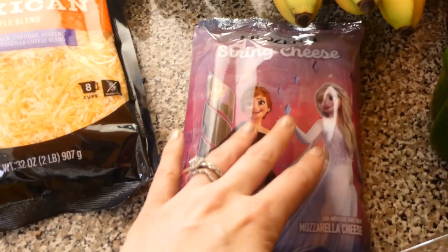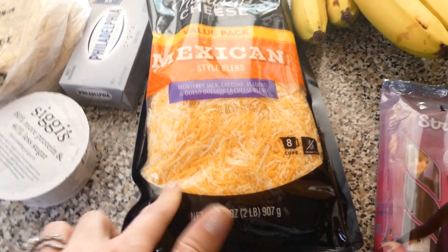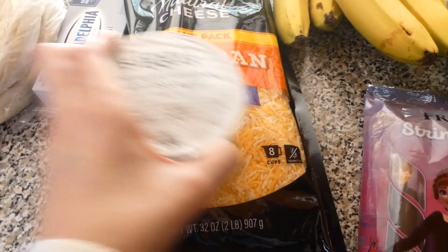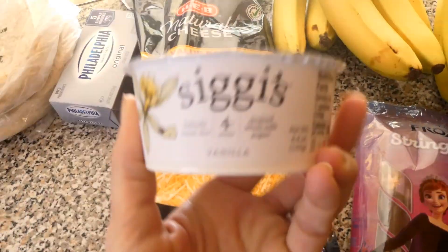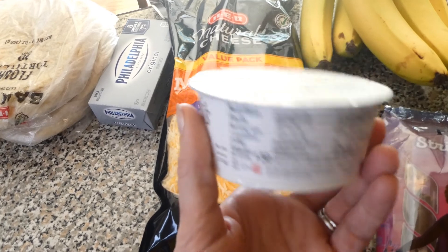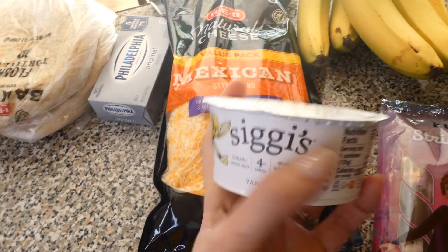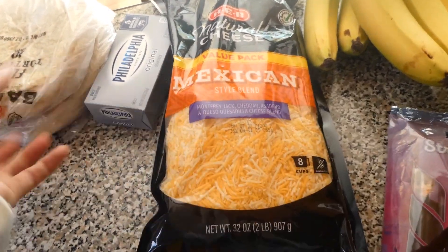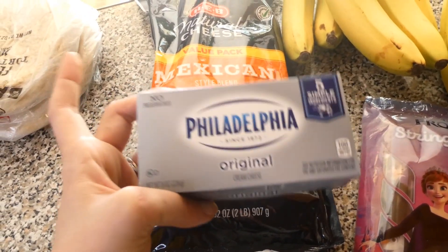Hunter really likes this string cheese and snacks on these a lot. Mackenzie wants to like it because it's frozen but she just doesn't care for it. We were out of Mexican cheese — we use this for nachos, mac and cheese, really anything. We usually get the Mexican style cheese. I've never had this before but I'm going to see if me and the kids would like it — it's Siggy's vanilla yogurt. I just got one small one since it was affordable just to try it. I'm not a huge yogurt fan but a lot of people talk about this brand being really good. The cream cheese is for the rice cake salmon thing.